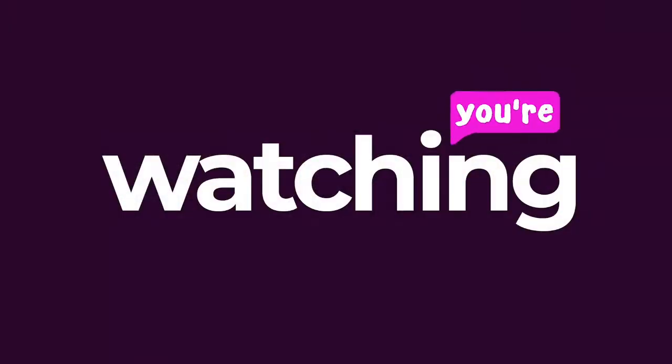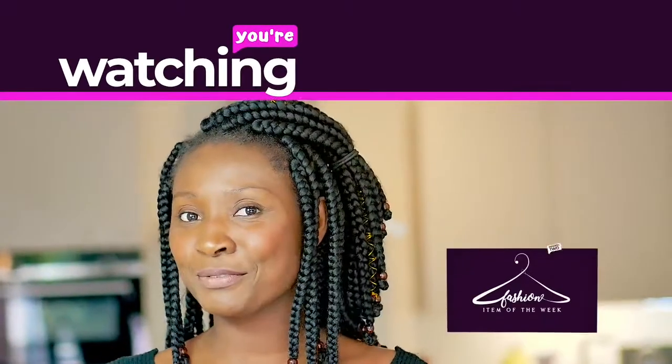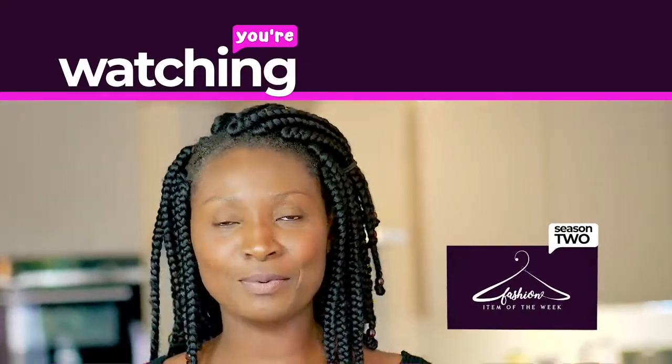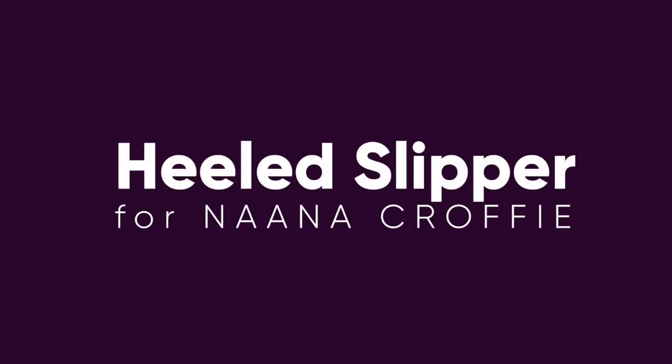Hi everyone, I know it's been a while but I'm back with more. This is a special episode of Fashion Item of the Week. Today I would feature and review what I called a slipper or a heel hybrid — others call it a heeled slipper, some call it a half shoe — but there is more to it, don't go anywhere.